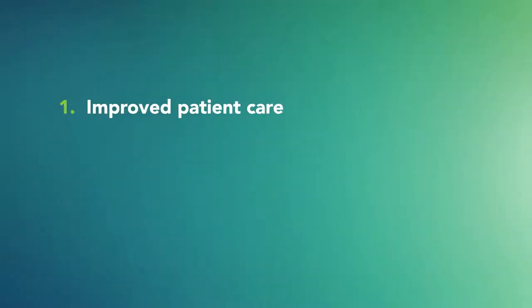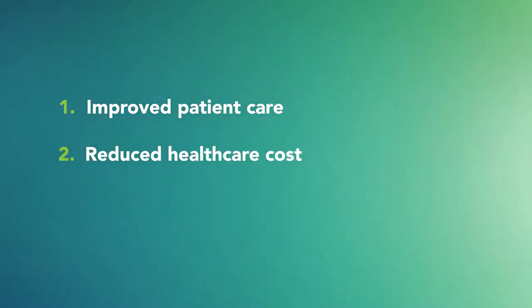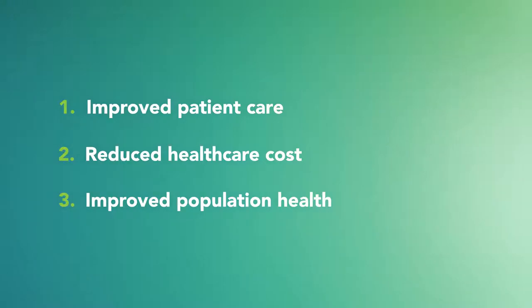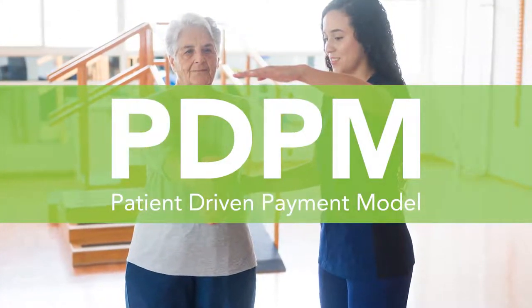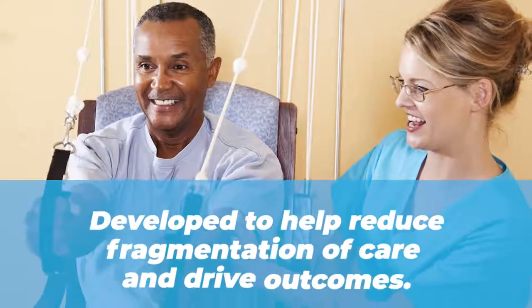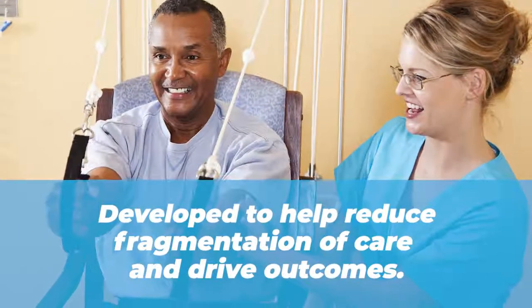The Triple Aim philosophy includes: 1. Improved patient care. 2. Reduced healthcare cost. 3. Improved population health. To help establish alignment with Triple Aim, PDPM and other similar incentives have been developed to help reduce fragmentation of care and drive outcomes.